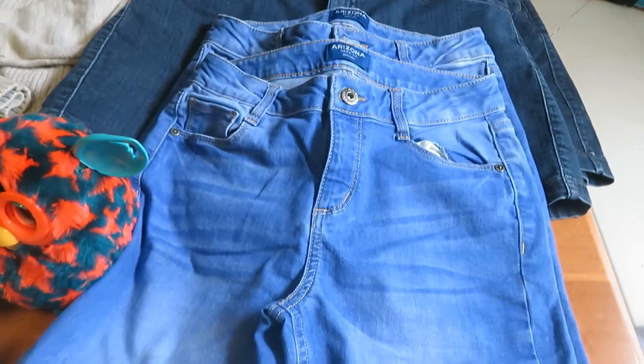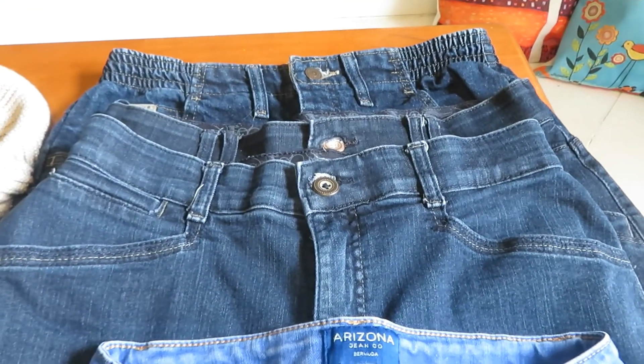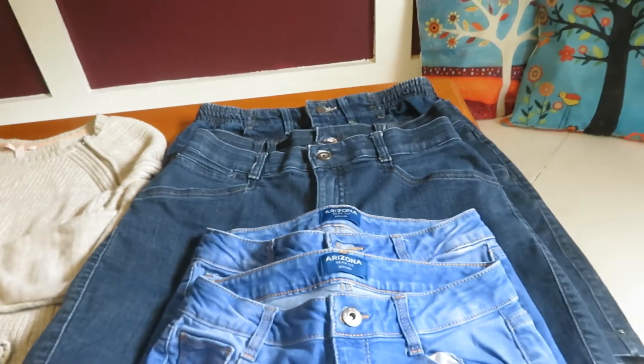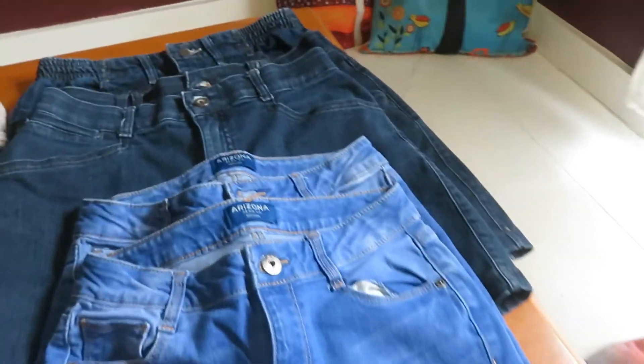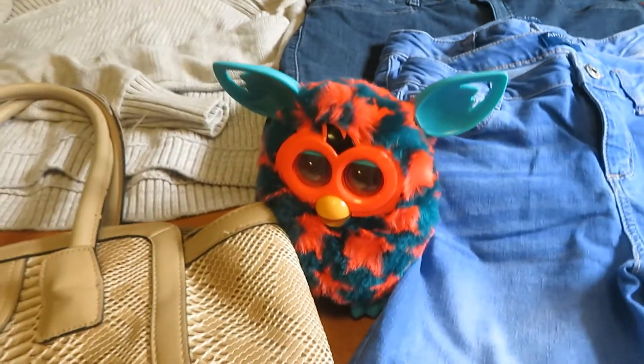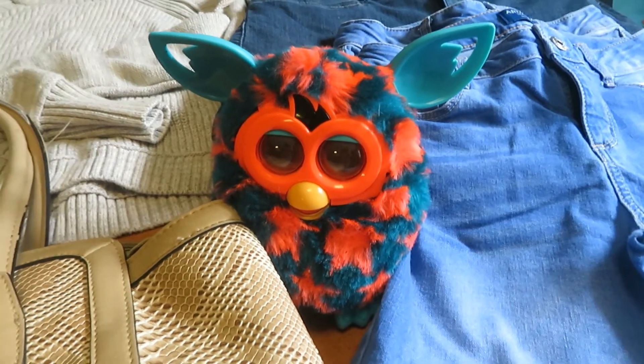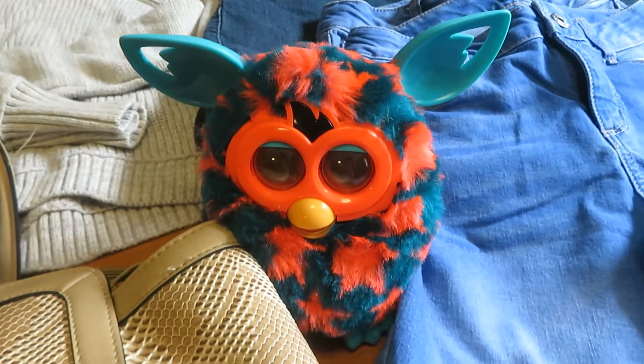I got a couple pairs of kids shorts and a few pairs of women's Lee shorts. Shorts are my most popular item that I sell, so I usually try to get a lot of them, especially if they're in really decent shape. I got a little Furby — Furbys are a really popular thing to sell and you can find them a lot at yard sales and Goodwill.